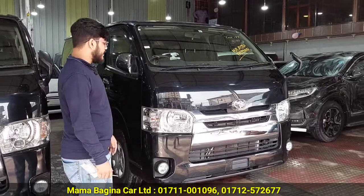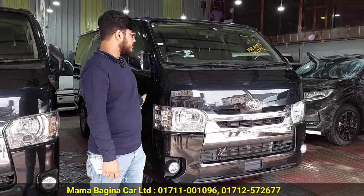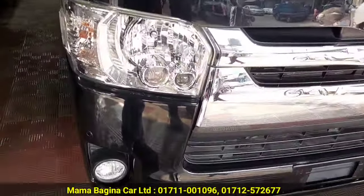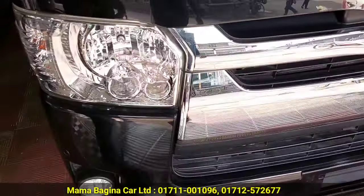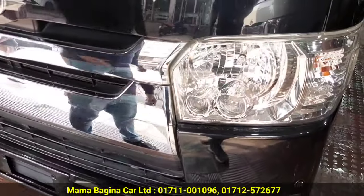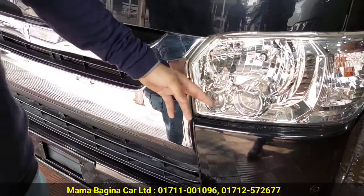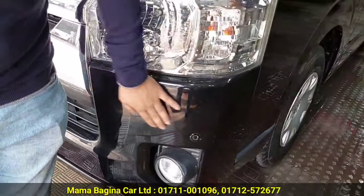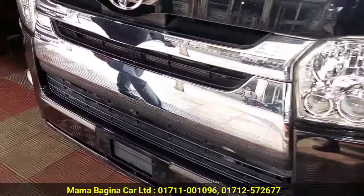In this video, you can see this is a projection light and a nickel grill — these are SuperGL specific items. SuperGL comes with double projection headlights — it has low beam, high beam, and fog lights. You can also see this parking sensor here.